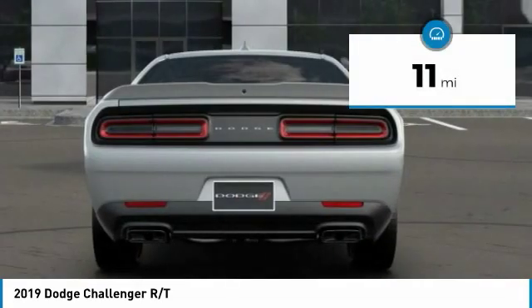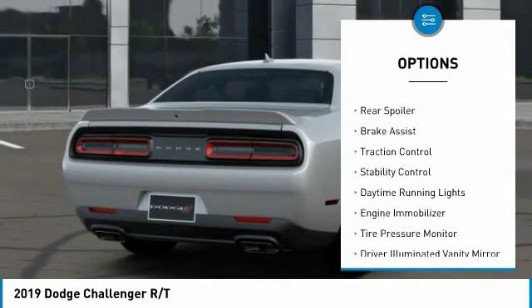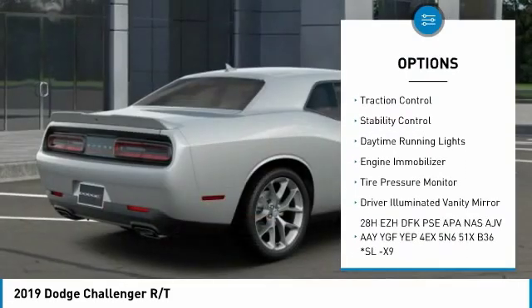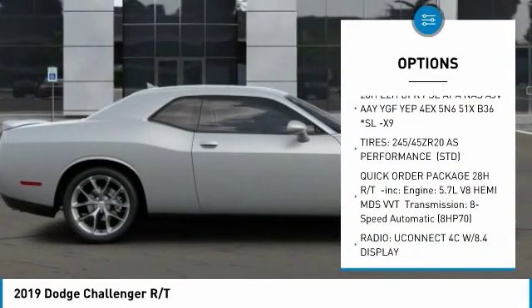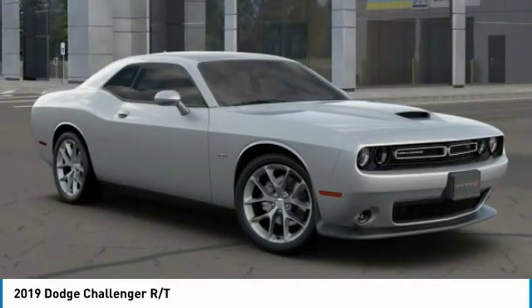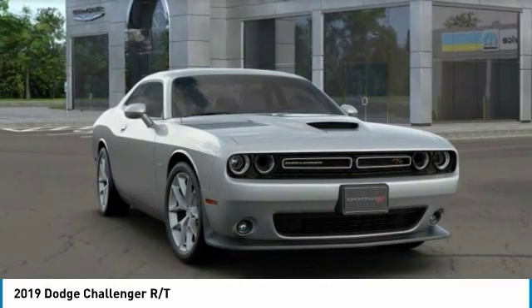This vehicle has less than 100 miles. Here are some of this vehicle's great options: heated mirrors, aluminum wheels, rear spoiler, brake assist, traction control, stability control, daytime running lights, engine immobilizer, tire pressure monitor, and driver illuminated vanity mirror.